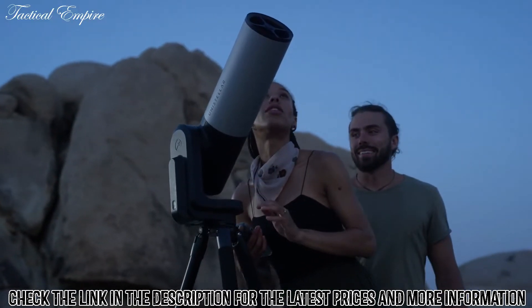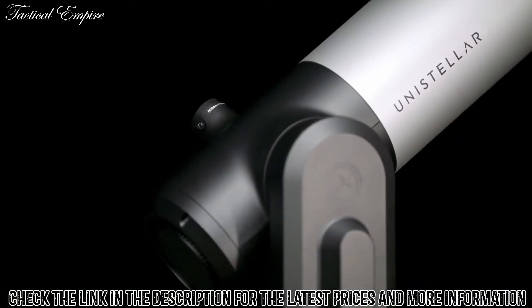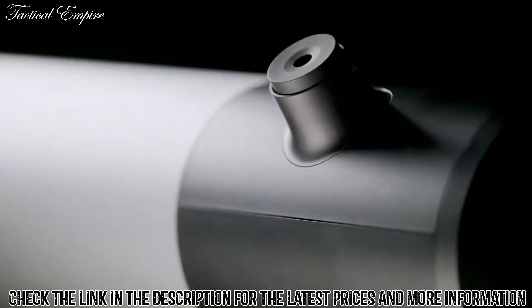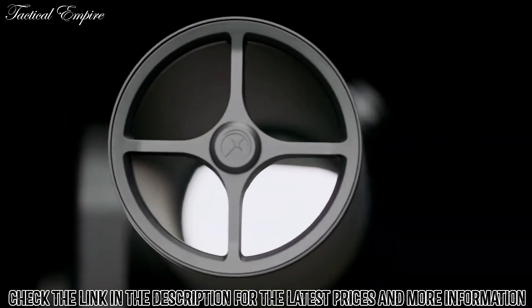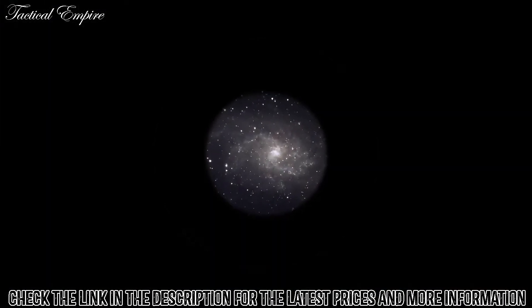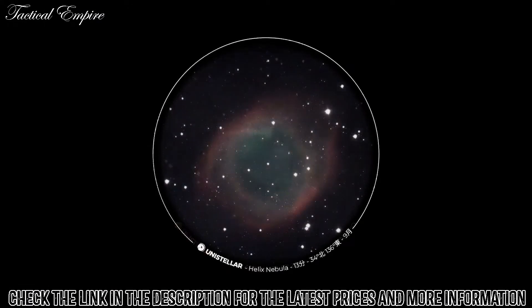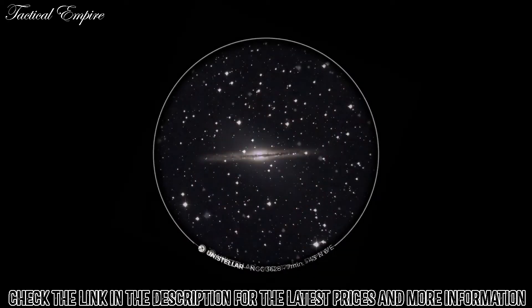The EV Scope 2 eyepiece features pioneering optical technologies from world leaders at Nikon, delivering the most stunning visual experience ever seen in a consumer telescope, resulting in better observing comfort and eye relief. The micro-OLED display is designed to enhance contrast and deliver a perfect black image. Infinity focus ensures unparalleled deep space views and a truly immersive observation.